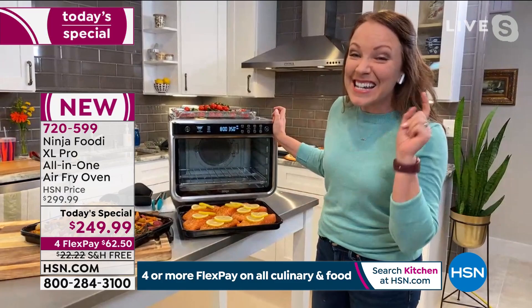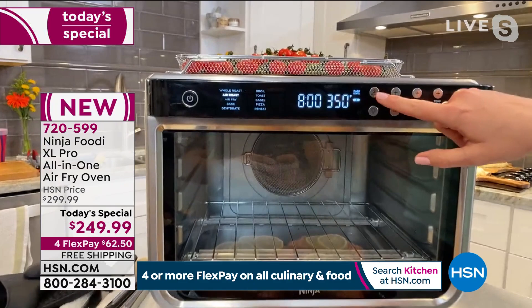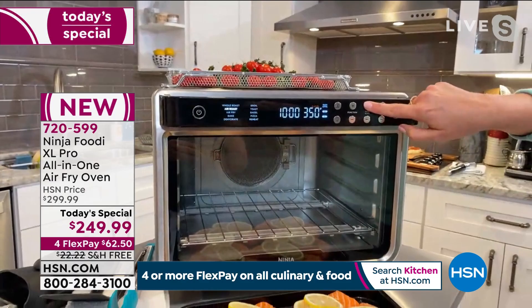I already have it set up — I'm going to do air roast at 350. This is the function button; here you have a two-level button, so when you want to do two levels you hit two levels and you'll see them light up. It even tells you what tray to put them on — it tells me to put it on tray one and tray three. You have your functions and your time. I have my time here at eight minutes; I'm going to increase it to 13 minutes for the salmon and hit start.